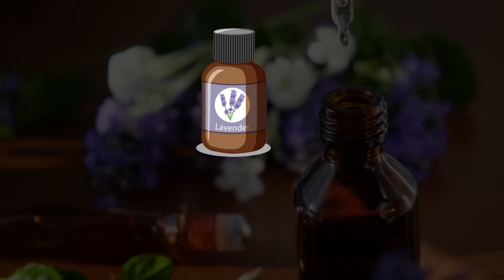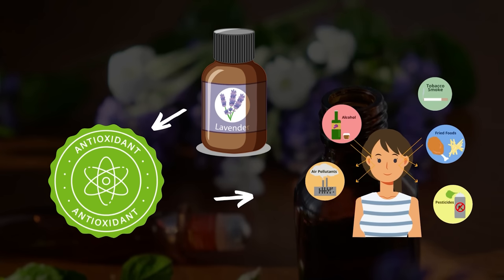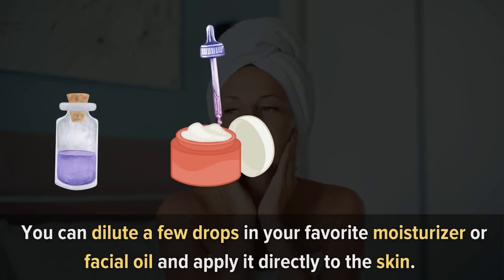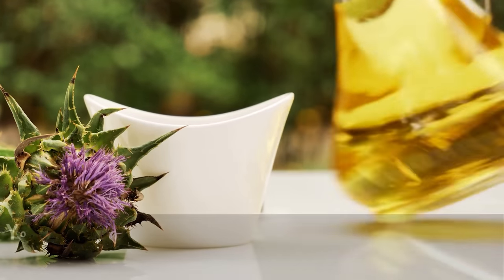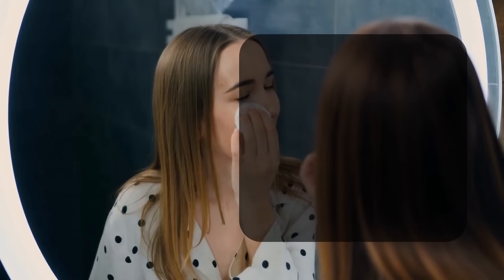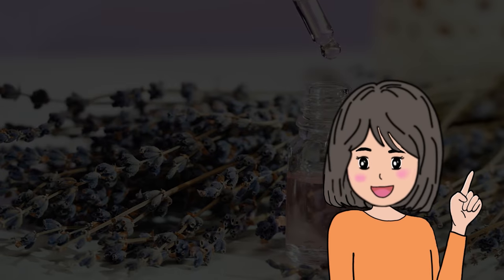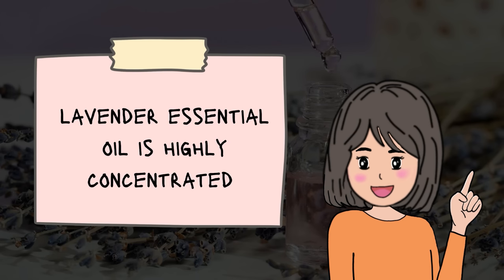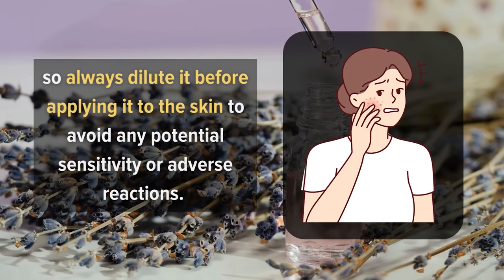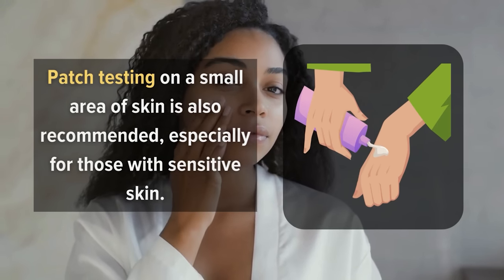Additionally, lavender essential oil is a potent antioxidant, which means it can help protect the skin from the damaging effects of free radicals and environmental pollutants. You can dilute a few drops in your favorite moisturizer or facial oil and apply it directly to the skin. Alternatively, you can create a soothing lavender-infused toner by adding a few drops to a spray bottle filled with water and spritzing it onto the face after cleansing. It's important to note that lavender essential oil is highly concentrated, so always dilute it before applying to avoid sensitivity or adverse reactions. Patch testing is also recommended, especially for those with sensitive skin.